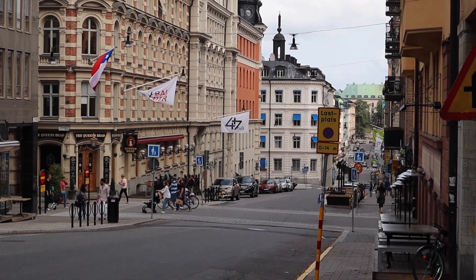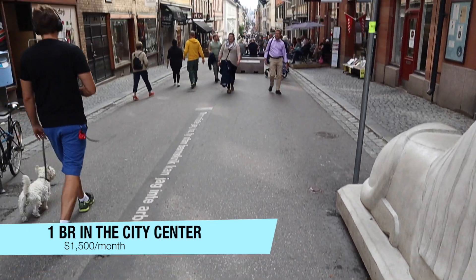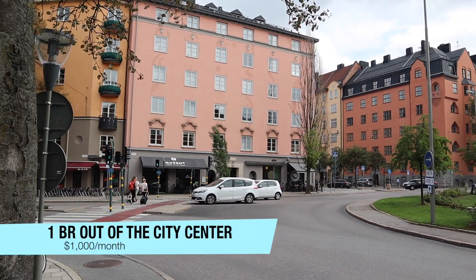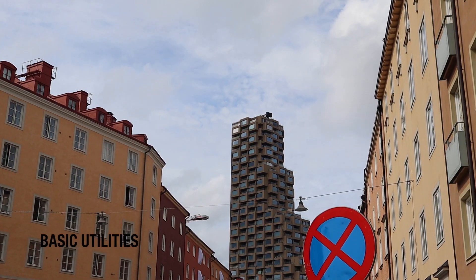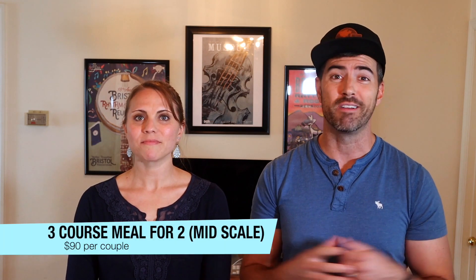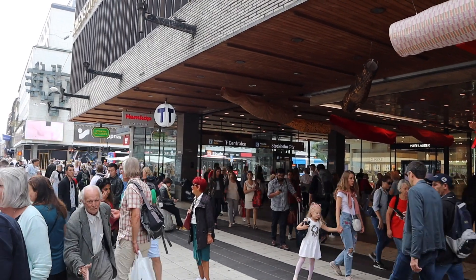Speaking of costs, Stockholm is pretty pricey. A one-bedroom apartment in the city center will cost you around $1,500 USD a month, and a three-bedroom around $2,400. Outside the city center, a one-bedroom is closer to $1,000 and a three-bedroom closer to $1,500. Utilities are around $85 monthly and internet around $30 monthly. A meal at an inexpensive restaurant will cost you around $15, and a three-course meal for two at a mid-scale restaurant will be around $90. A beer is around $8 and a coffee $5. The metro is very well connected, with a single ride around $4 allowing you to switch between metro, buses, and ferries for about 75 minutes.